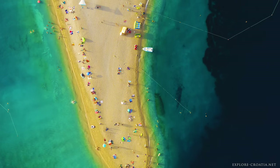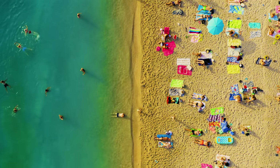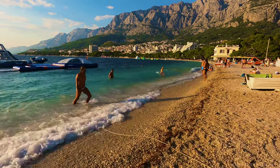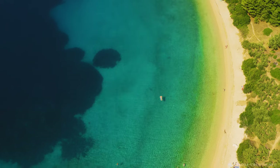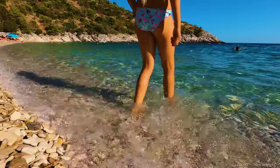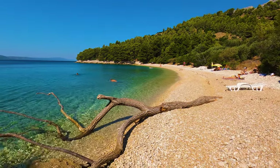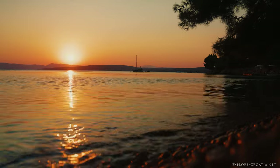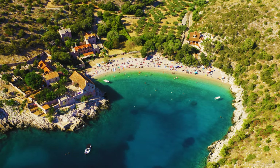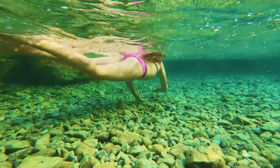At Zlatni Rat, the gravel protrudes into the sea like a giant tongue, its tip constantly changing due to the currents. Similarly, Makarska Riviera is a pebble-strewn paradise for marine life explorers, its beaches stretching along the coast at the foothill of the mighty Biokovo mountain. One example of a stunning pebble beach is Duba Beach, nestled in a secluded natural cove in the shade of pine and olive trees. Most pebble beaches are flatter, so entering the sea is easier, though some are only accessible from the sea, protected by the rugged coastline. Duba Beach on Hvar is renowned for its natural ambience and traditional stone houses, with clear waters ideal for snorkeling.